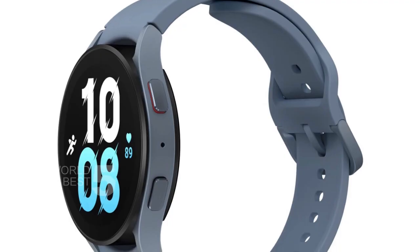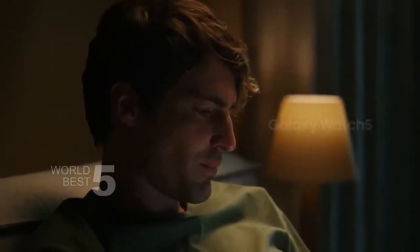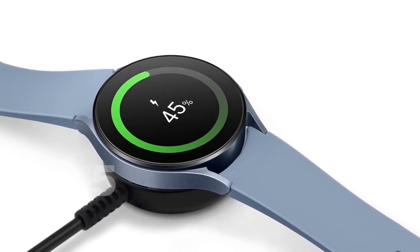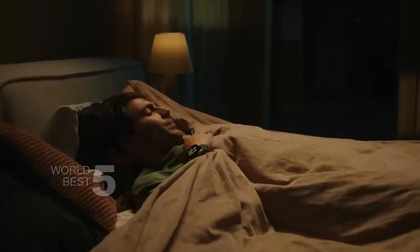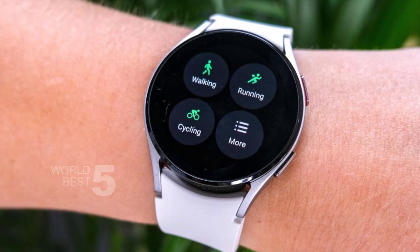Another amazing feature is the improved sensor accuracy. The curved Samsung Bioactive Sensor is much more accurate than other sensors, providing you with accurate heart rate data. You can use this feature to track your heart rate during workouts or monitor your heart rate throughout the day. The Galaxy Watch 5 is also great for tracking your workouts, with auto-workout tracking that can automatically detect activities like running, rowing, and swimming. It also tracks more than 90 exercises manually.